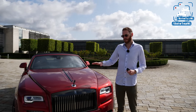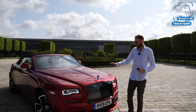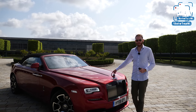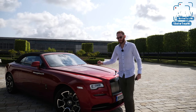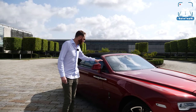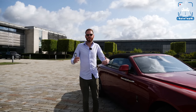The Black Badge option was created to give Ghost, Wraith, and Dawn buyers — who are a bit younger and maybe want something more imposing and menacing — the option to go for a Black Badge. The Black Badge also means upgraded power. We have the 6.6-liter V12 bi-turbo in here with 600 instead of 570 horsepower, and it also has 20 newton meters more, going from 820 to 840. Zero to 100 is 4.9 seconds. It also has upgraded suspension, a changed steering rack, sharper throttle input, and bigger brakes — so it really is the better-handling version of the Dawn.